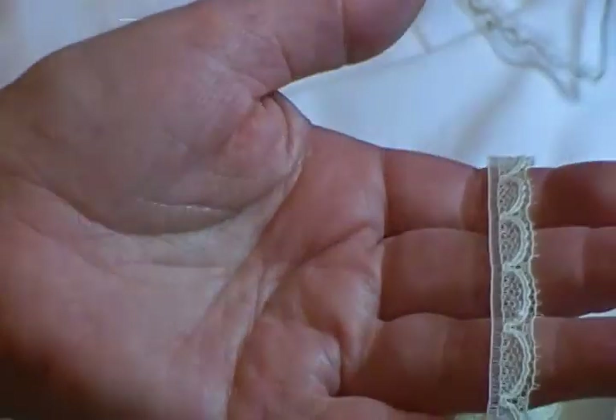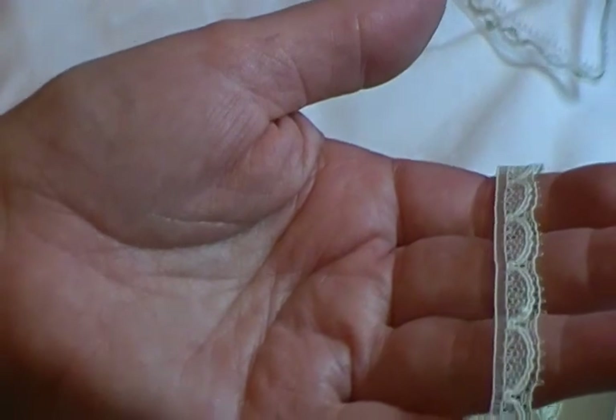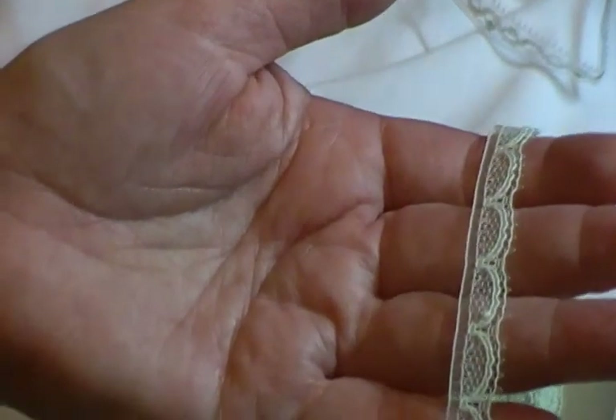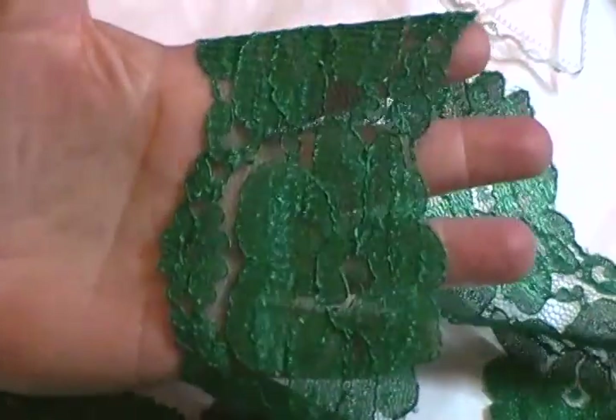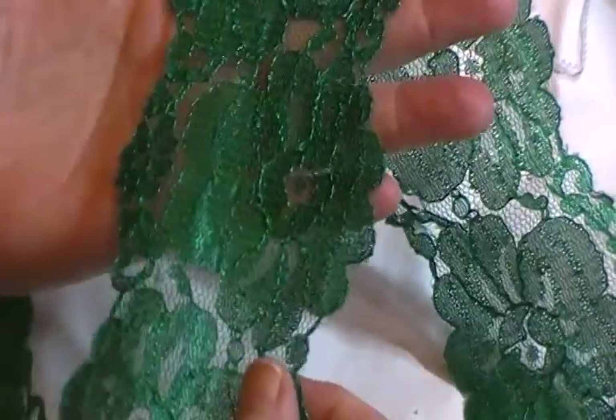This lace is tiny as you can see, and the color's not showing up super well — that's it on the card right there. It's a very pale green. This is named Meta, and I have four yards at 90 cents per yard.